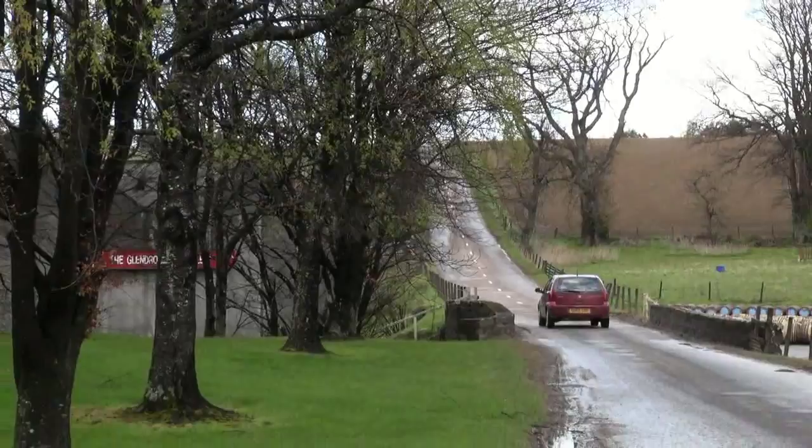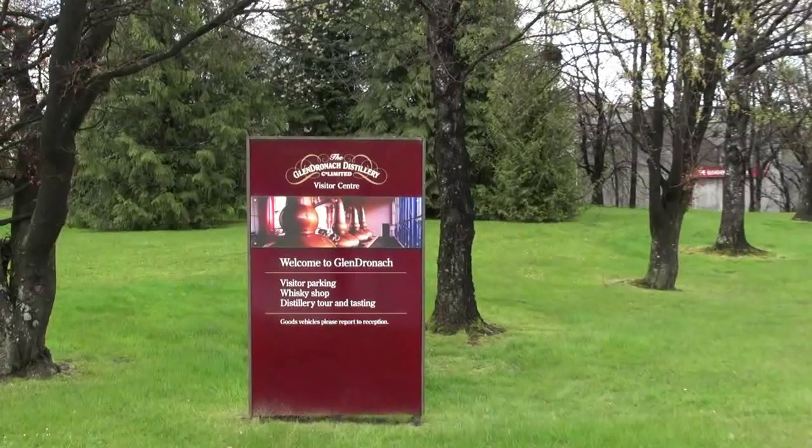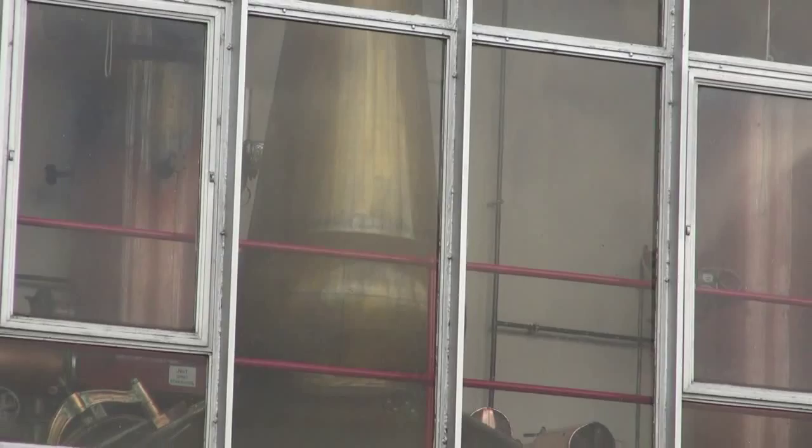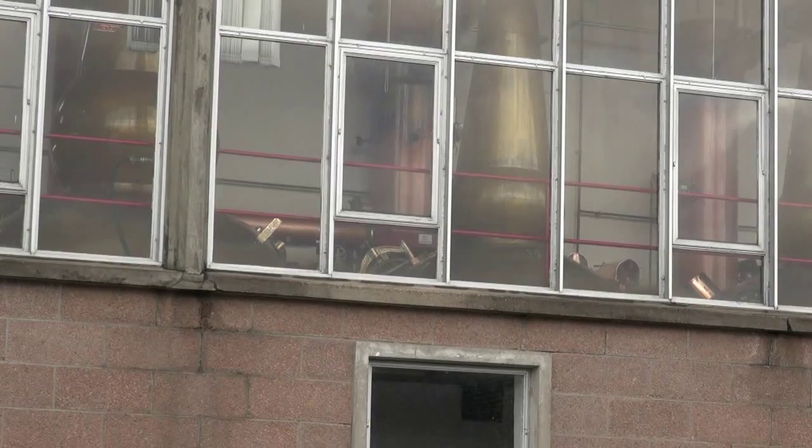Glendronach lies in rolling country, about 40 miles northwest of Aberdeen. It was founded in 1826, though it's thought whisky was distilled here long before. The distillery had been mothballed between 1996 and 2002, and although it had been brought back into production, it didn't figure strongly in the plans of its then-owners. So when Billy Walker and his partners offered to buy it, it made commercial sense for both parties.